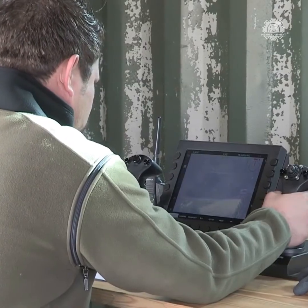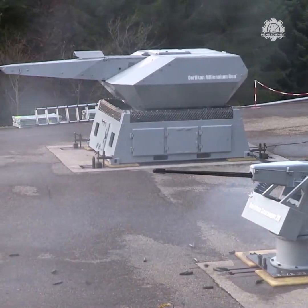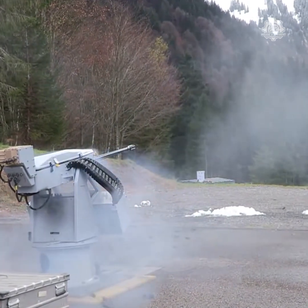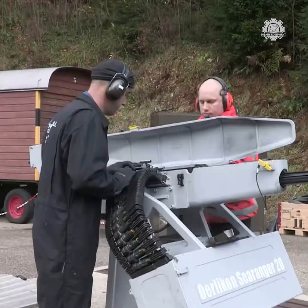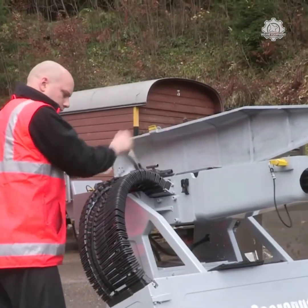The gun is remote controlled from a gunner station. The modular sensor unit is equipped with state-of-the-art electro-optical sensors and a video tracking unit. Due to the integrated stabilization and ballistics computation, target engagement is simple and effective.